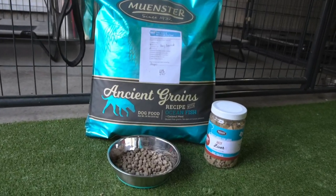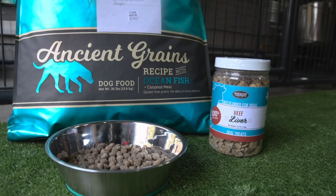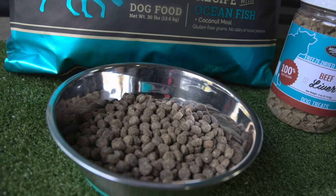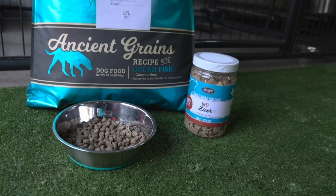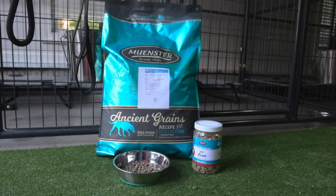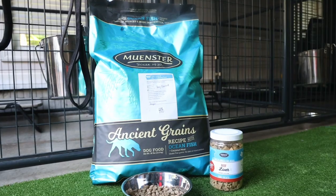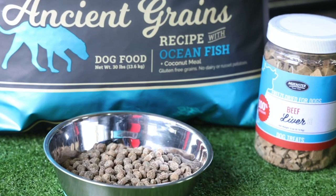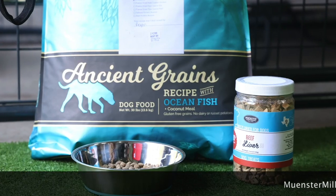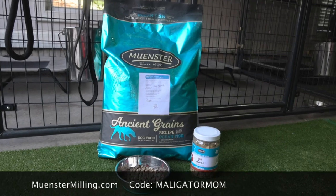Number two — everybody wants to know, what do you feed your dogs? Well, this is it. I feed my dogs Munster Milling. This is a customizable kibble, so you can actually go onto their website and select additives that they will mix fresh into your bag. It's absolutely phenomenal. I add things like bacon fat, salmon oil, probiotic, and freeze-dried elk. If you're interested, use my code Maligatormom and you will save 55% off your first custom bag.